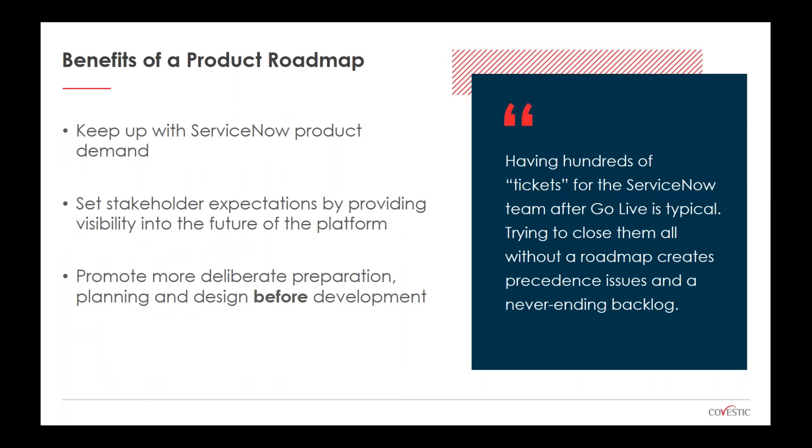Here are some benefits of a product roadmap. Without one, organizations struggle to keep up with ServiceNow product demands, have problems setting expectations with stakeholders, and development teams are often not appropriately staffed. Without a roadmap, some organizations log ServiceNow enhancements as incidents, creating the organizational perception that ServiceNow is broken. Many of those logged items are actually training opportunities or enhancement requests — it's really key to differentiate between actual bugs and enhancements.